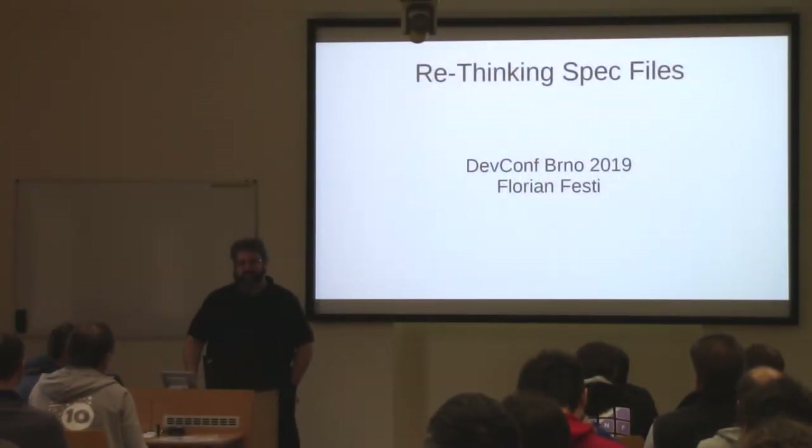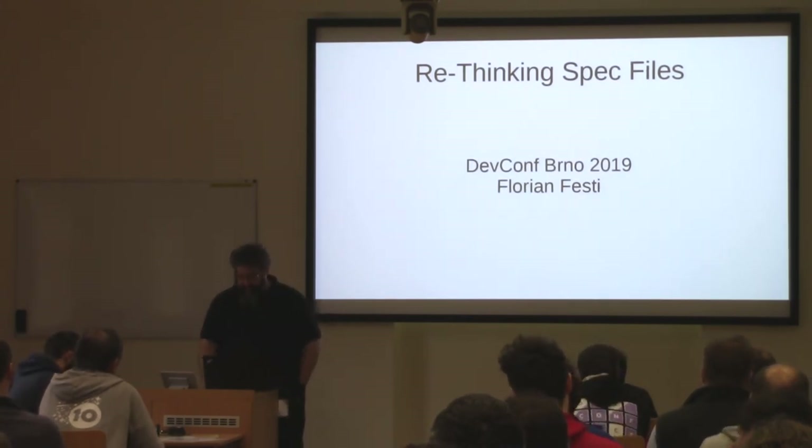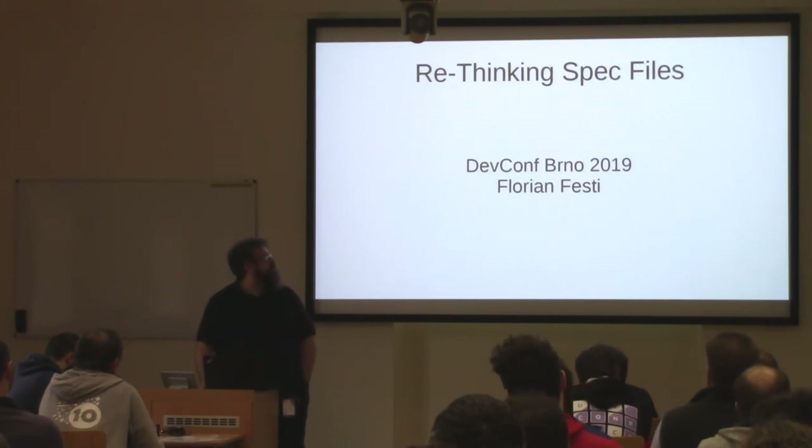Hi, nice to see there are still so many people in talks and awake on Sunday afternoon. So I'm Florian, I'm one of the RPM developers, and we are talking about spec files today and packaging.